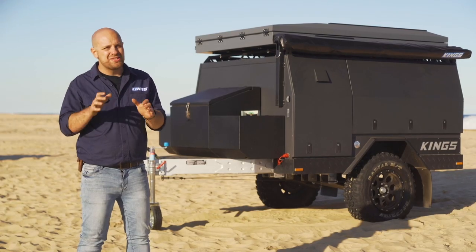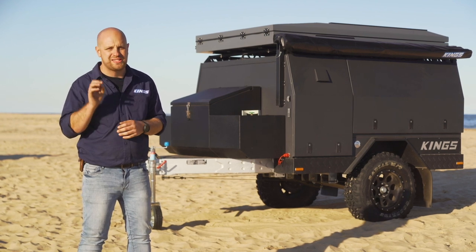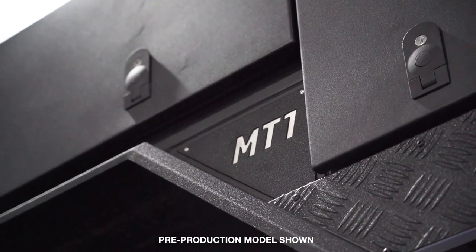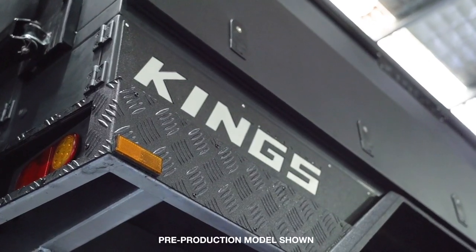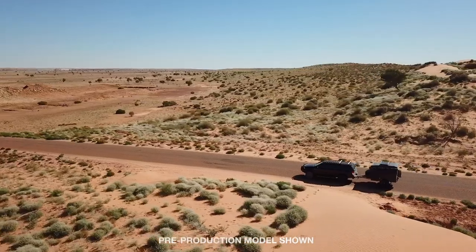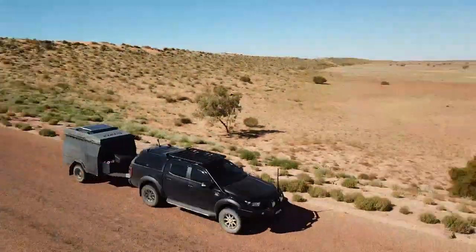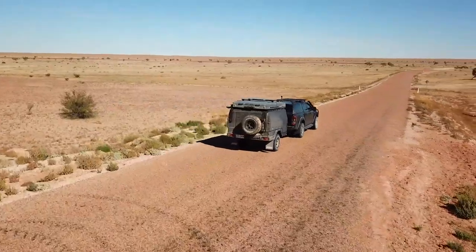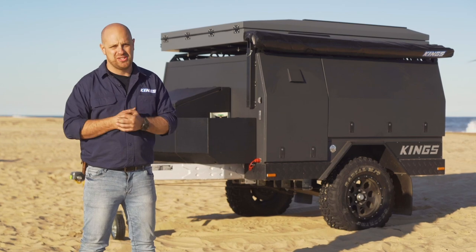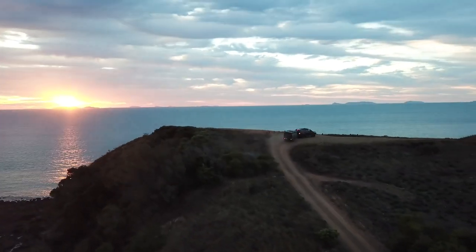The MT1 doesn't just look the goods — the body has also been built super strong for serious longevity. It's manufactured from laser cut and CNC pressed 5052 two-millimetre thick powder coated aluminium sheet, giving the perfect combination of strength and rigidity without adding unnecessary weight and reducing payload capacity. The powder coated aluminium construction also gives the MT1 serious corrosion resistance, meaning you can hit those epic beach camps without a worry in the world.